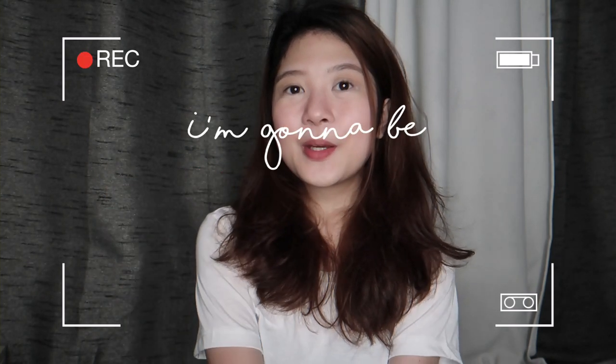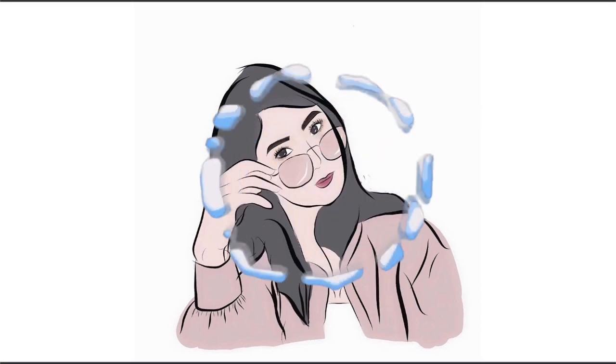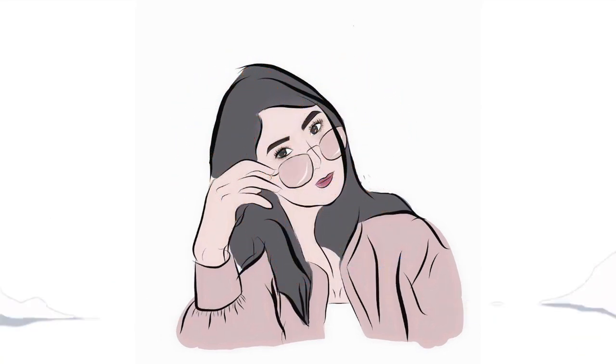Hey guys, what's up? It's Pixie. So today, I'm gonna be sharing my bath essentials. People have been asking me about my bath essentials, that's why I'm making this video.